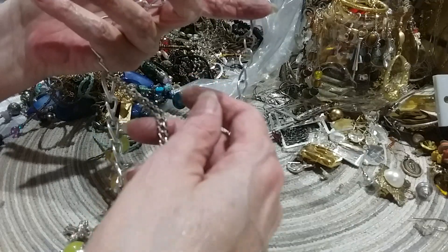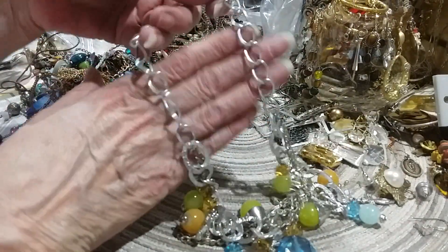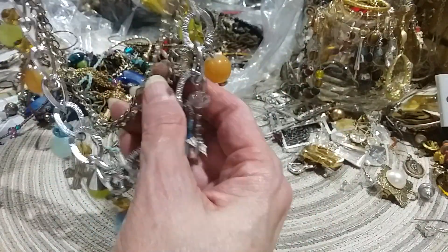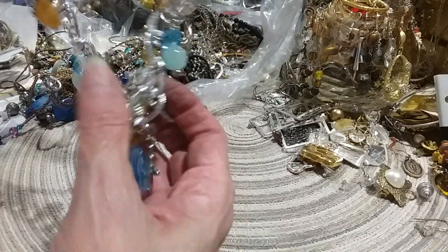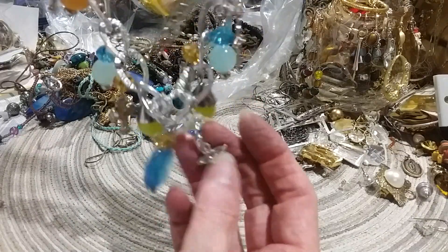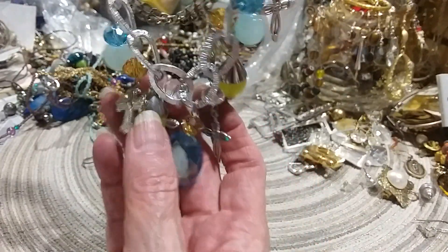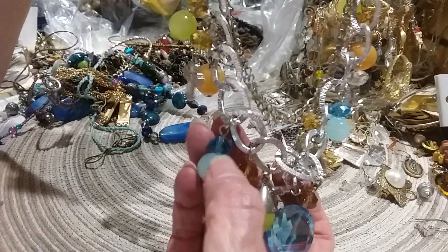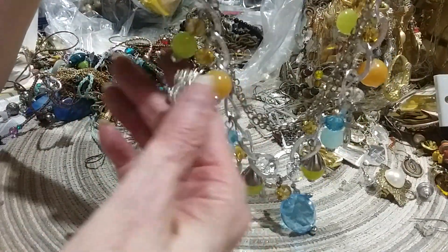Okay. Yes, that is a part of it. So you start out with your lobster claw. You've got a nice big chain and it gets bigger with two other chains. Gives you that layered look. Trying to make sure I don't have any earrings attached here. Got your crosses. These pretty beads — blues and citrine looking and blue topaz looking and opalescent looking. Very pretty necklace.